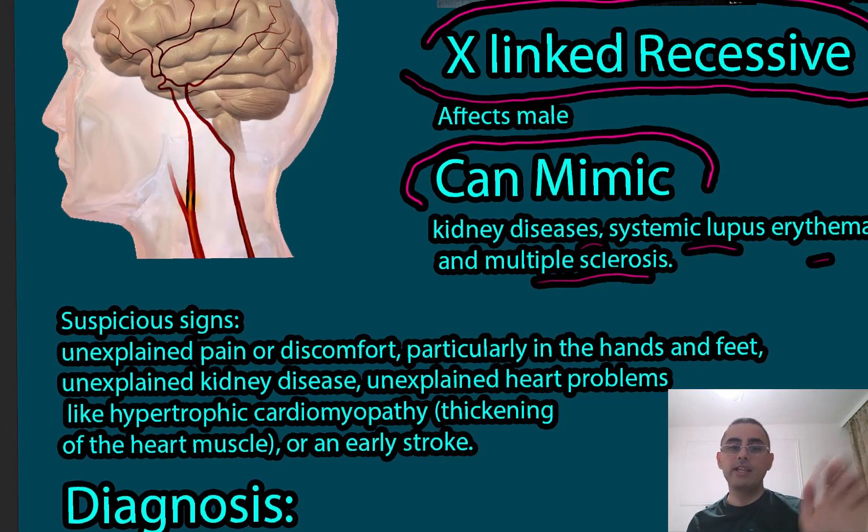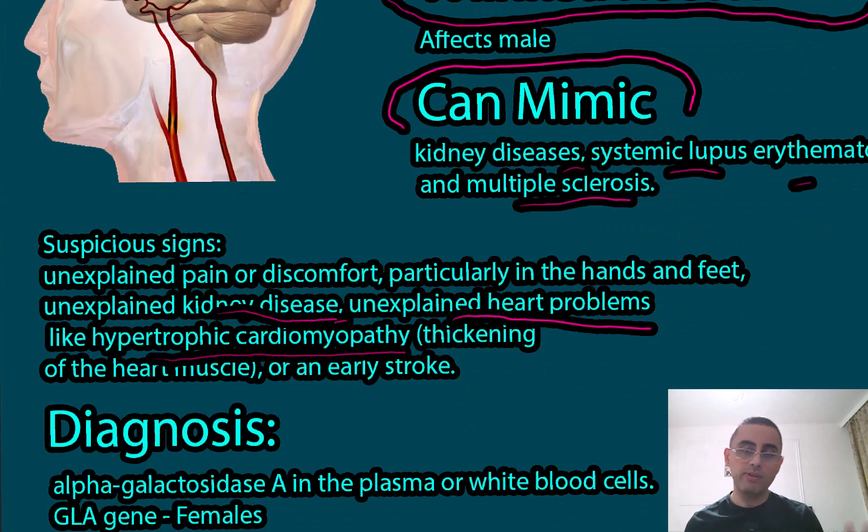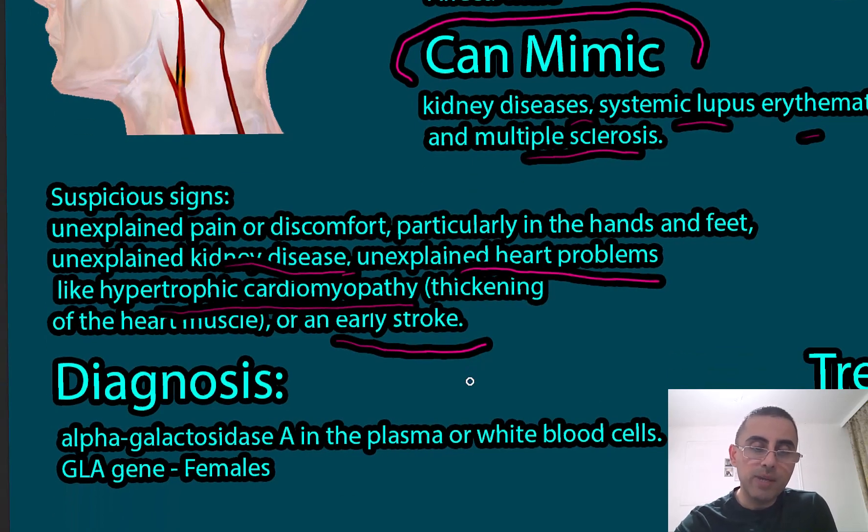Other clinical clues include unexplained pain and discomfort in the hands and feet, unexplained kidney disease at an early age, and unexplained heart problems — especially hypertrophic cardiomyopathy in a young person with no other predisposing factors. Stroke at an early age can also indicate Fabry disease.